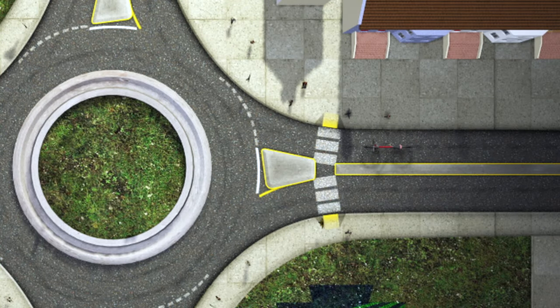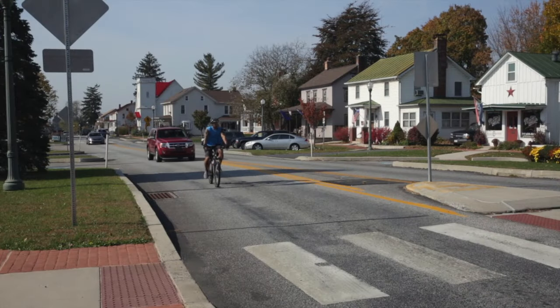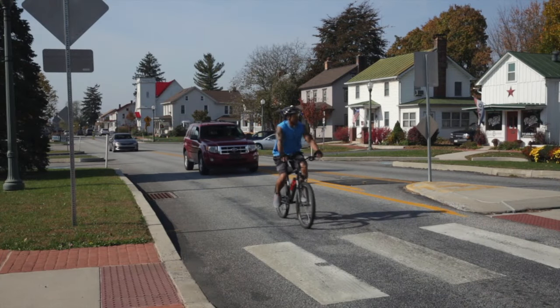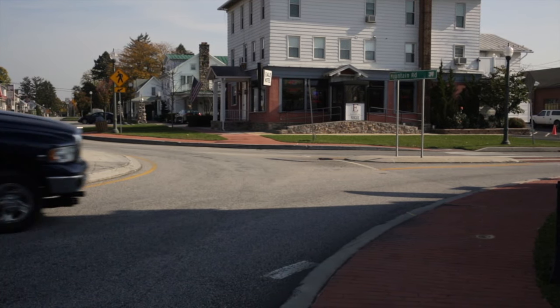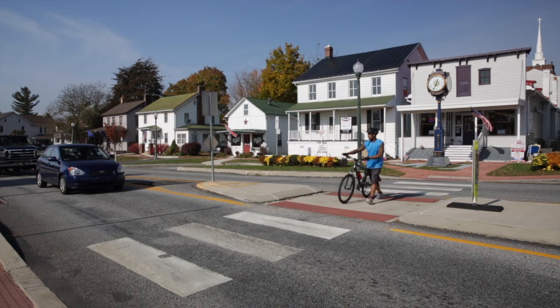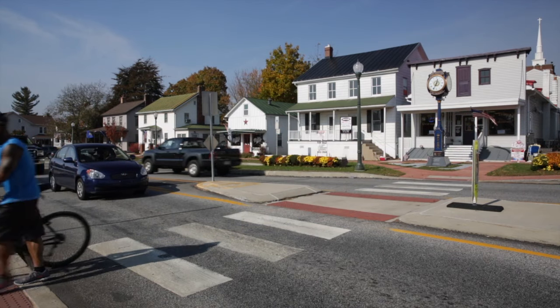When bicyclists approach a roundabout, they have options. They may occupy the appropriate lane and navigate the same as motorized traffic, going in the same direction, following the same rules. They should use right-turn hand signals when necessary and occupy the middle of the lane. They should not hug the curb. Cyclists may also walk their bicycles around the roundabout within marked pedestrian crosswalks.